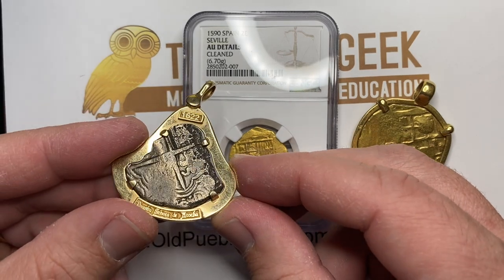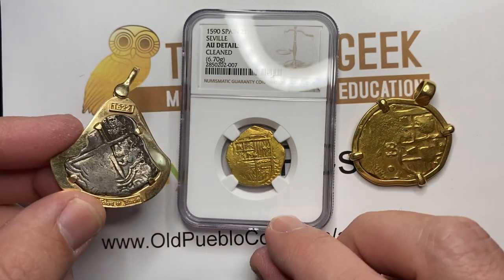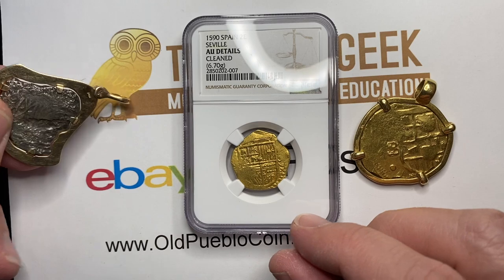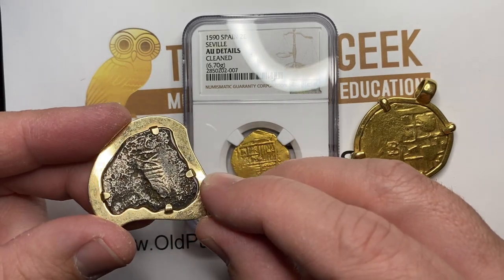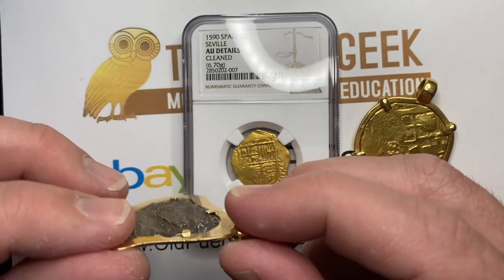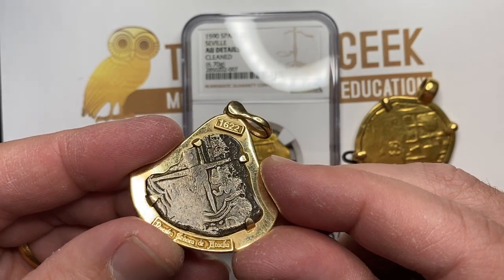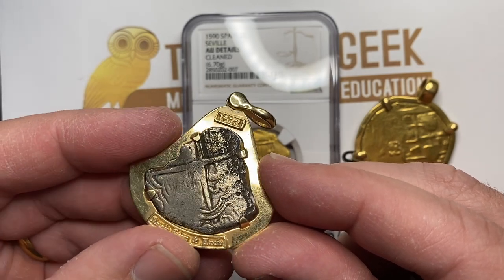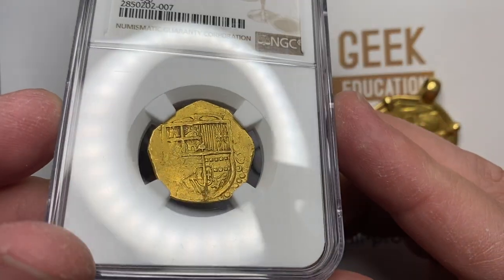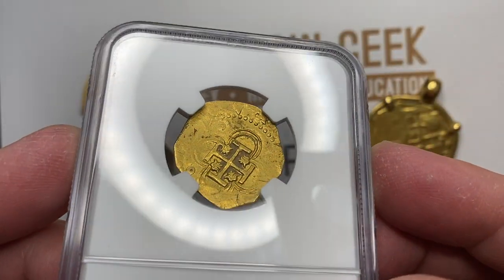Mel Fisher used to pay people in items like this — he'd make jewelry and pay some of his investors in items like that. One of the things I didn't know about the Atocha is that there were eight ships that went down overall. The Atocha is the best known one, but there were actually five survivors from the Atocha out of a crew of about 285. Five people did survive a massive hurricane, and it's just something that became legendary over time.